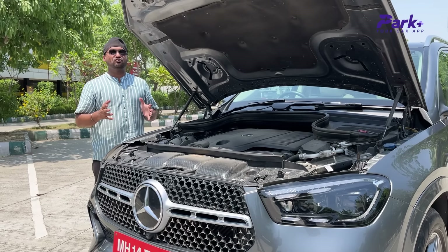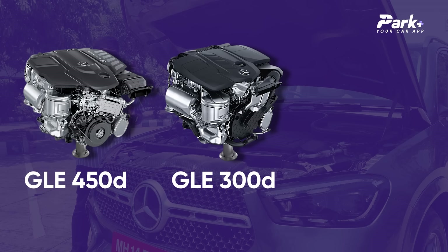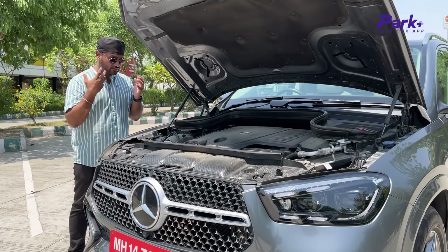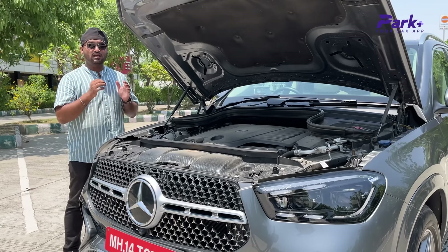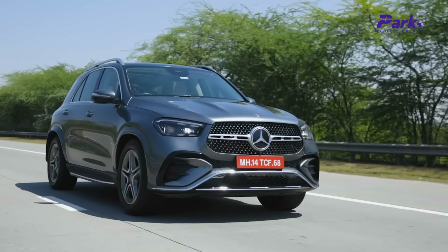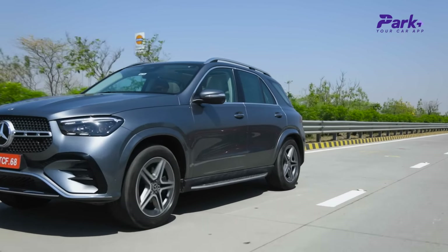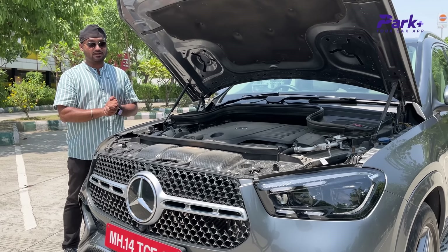The GLE facelift continues with three engine options — the 450D and 300D diesel options, and the 450 petrol engine which is the car with us today. This is a 3-litre six-cylinder petrol engine that puts out 375 bhp at 6100 rpm and 500 Nm of peak torque from 1800 to 5000 rpm. This engine is mated to a 9-speed automatic gearbox.